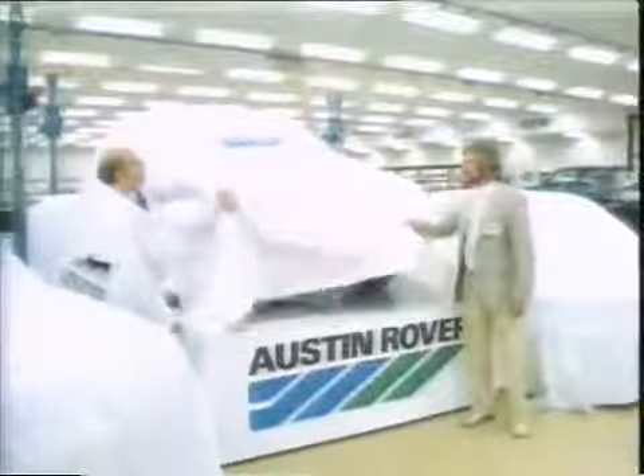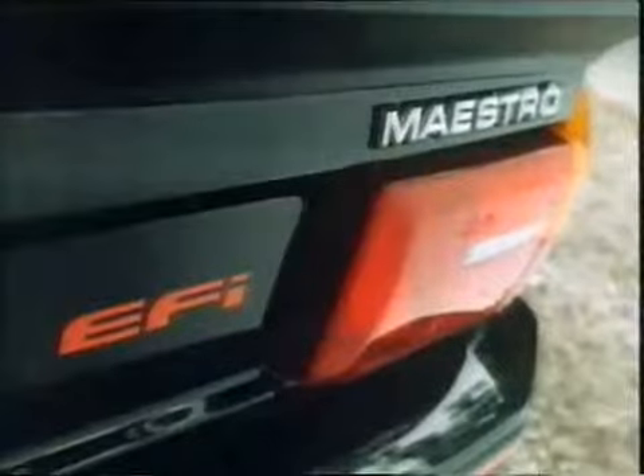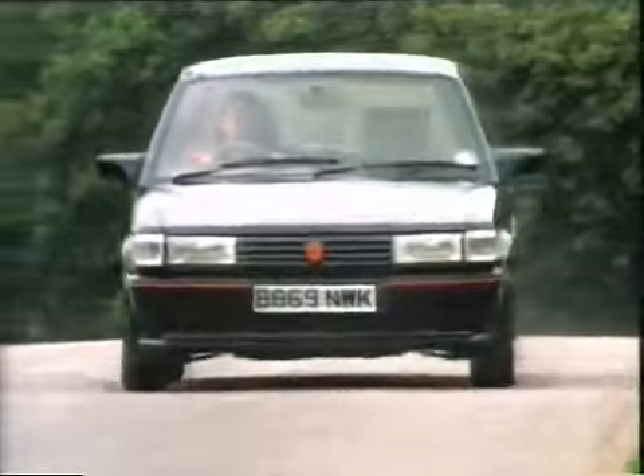There are new Maestros, including this one. The new two litre fuel injected MG. And it looks really terrific out on the road.